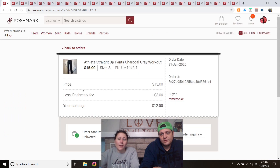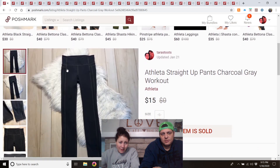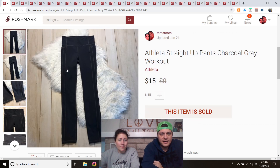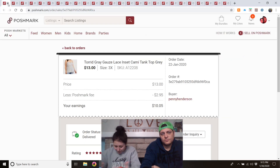Athleta Straight Up pants in charcoal gray — these were size small, which was a downside, and they were a little old so I couldn't find a stock photo. But they still sold for $15. Certain styles of Athleta pants do really well — the newer kind can sell for full price at $40. It just depends on the style.